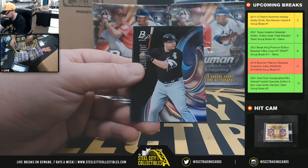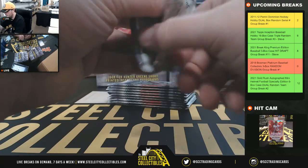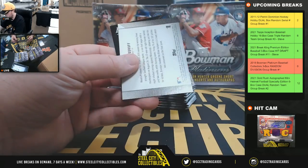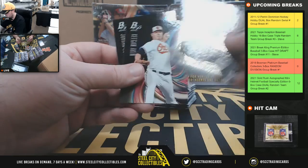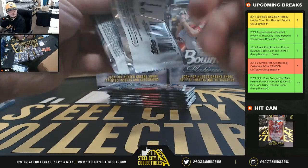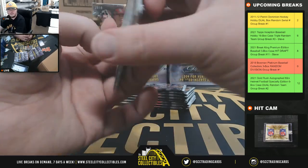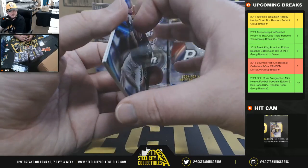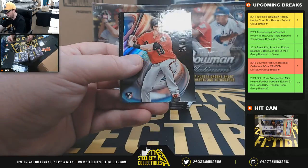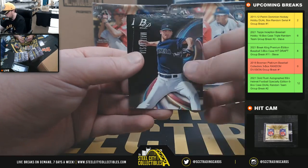McKenzie Gore, Prismatic Prodigies. That's the same thing as the last card in those — the Slab Proof. Austin Hayes rookie there.